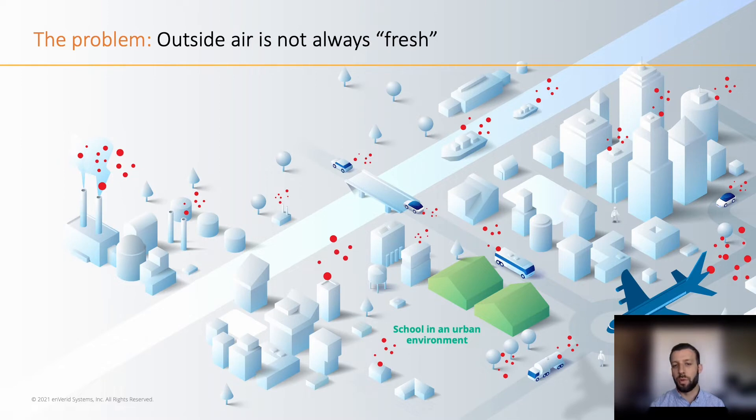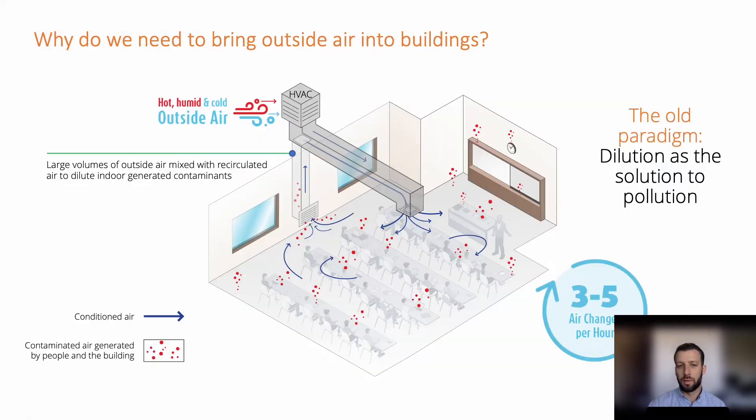Take this example of a school in an urban environment. This is a challenge that many designers might face today, where it's next to an industrial environment. There are cars, there are planes, so the outside air is not always fresh. Additionally, bringing in large volumes of outdoor air, which follows the old paradigm of dilution as the solution to pollution, is not very energy efficient, especially in climates when the air is very hot and humid and needs to be cooled and dehumidified for occupant comfort.